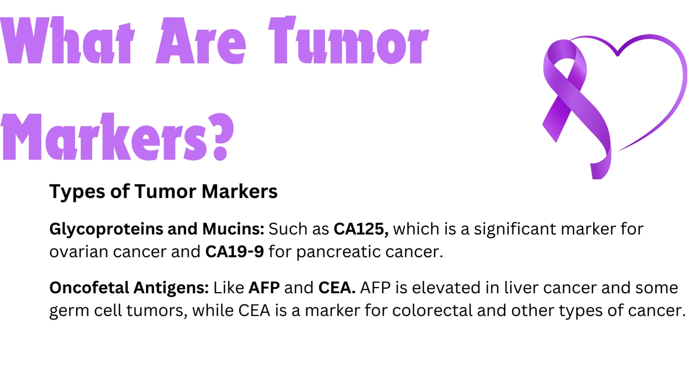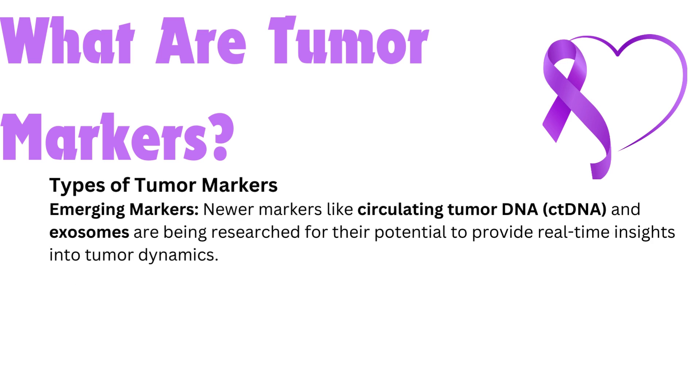Oncofetal antigens, like alpha-fetoprotein (AFP) and carcinoembryonic antigen (CEA). AFP is elevated in liver cancer and some germ cell tumors, while CEA is a marker for colorectal and other types of cancer. Emerging markers — newer markers like circulating tumor DNA (ctDNA) and exosomes are being researched for their potential to provide real-time insights into tumor dynamics.